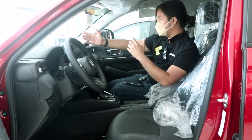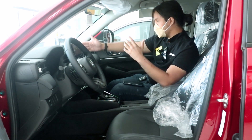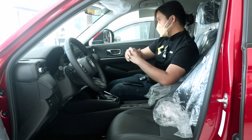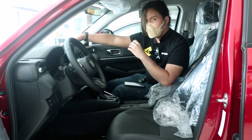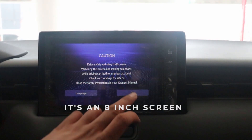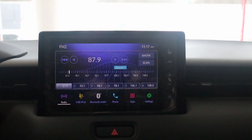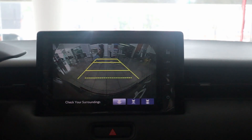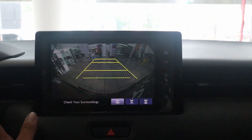If I had to nitpick, I'm not a fan of this infotainment screen. It has a bulge to the back, so it looks like an old CRT TV. This is a 9-inch screen with Apple CarPlay, Android Auto, and a reverse camera. You don't get a 360-degree camera like on some other vehicles in this price bracket.